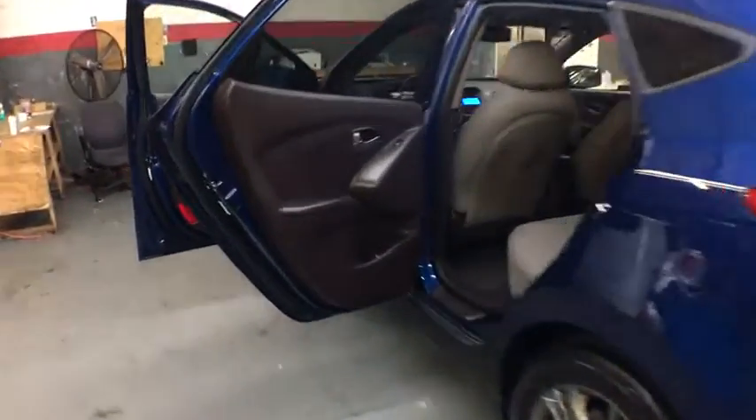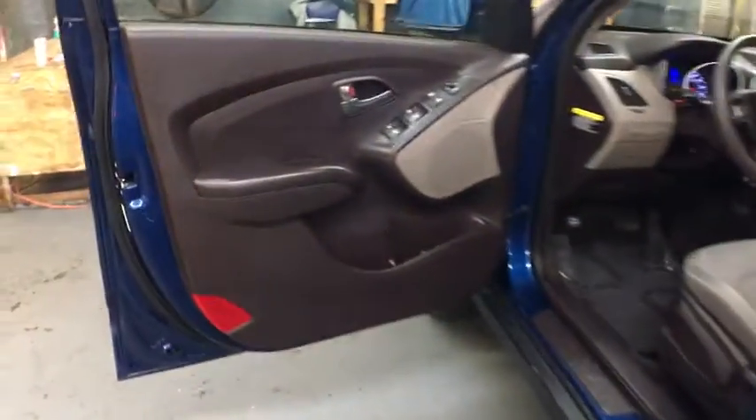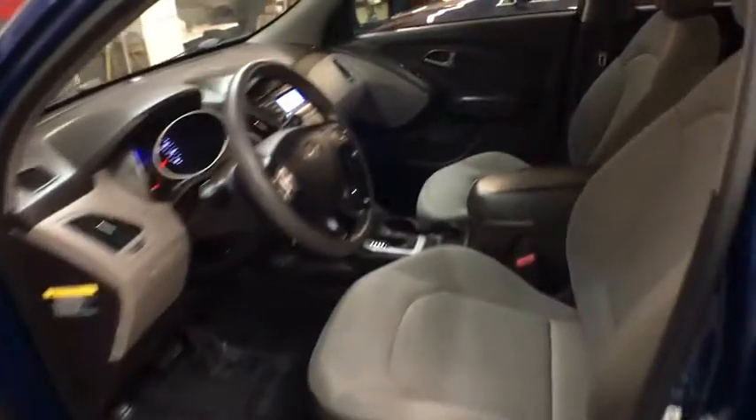Electronic stability control, trip computer, day and night rear view mirror, brake assist, tachometer, cloth seat trim, tinted glass, body color door handles, low tire pressure warning, four-piece floor mat set.